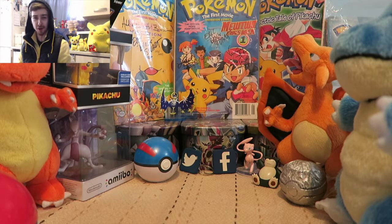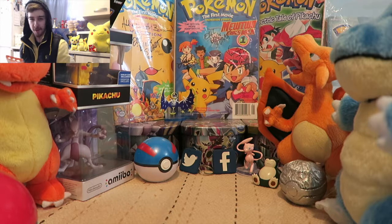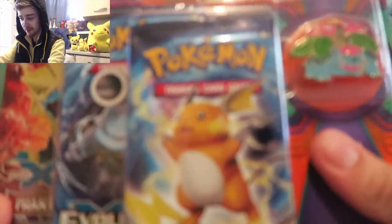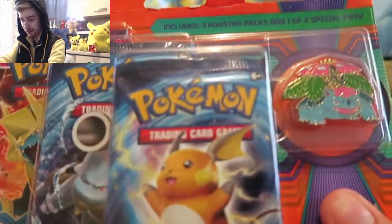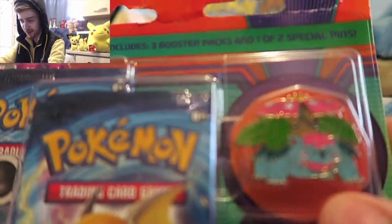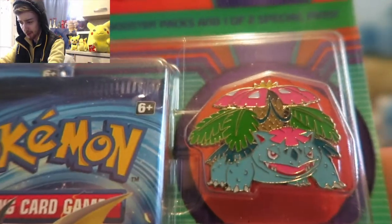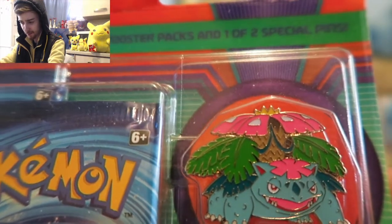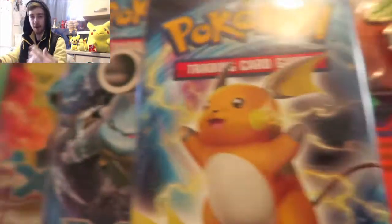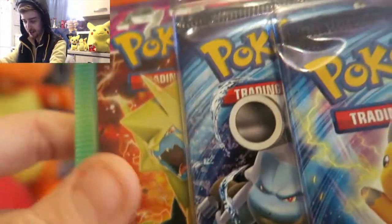All right guys, let's do this thing. Hope everyone's day is going all right, mine's going all right today. So yeah, there's our pack - it comes with a... was that a mega Venusaur or just a regular Venusaur? I don't know, but it comes with that - I think that's a mega. Either way, mega or regular Venusaur pin, three evolution packs, and I can't tell what that one is. So let's just crack into this bad boy.